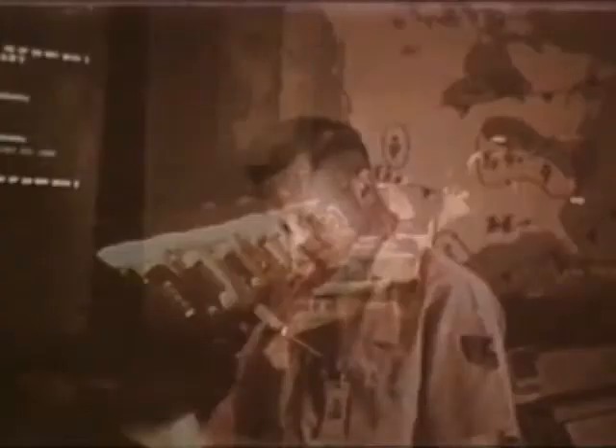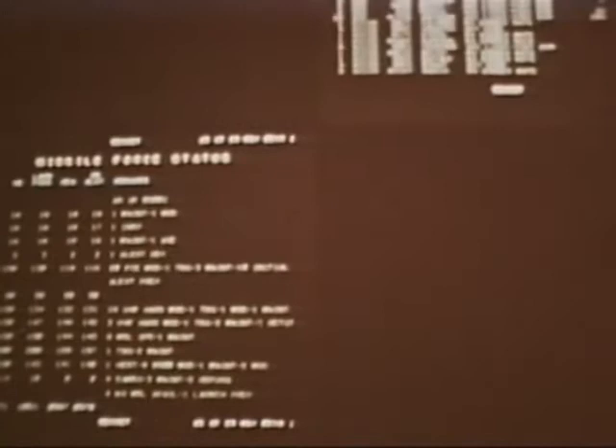The display controller then uses the data display subsystem to show the up-to-the-minute worldwide status of the SACS alert force to the battle staff. This real-time information, available immediately to all Headquarters SAC and numbered Air Force battle staffs, permits the Strategic Air Command to know at all times its ability to provide a measured response to any world threat.